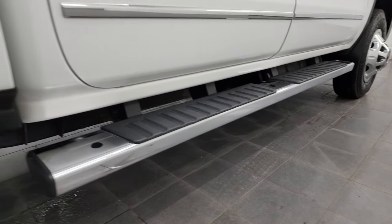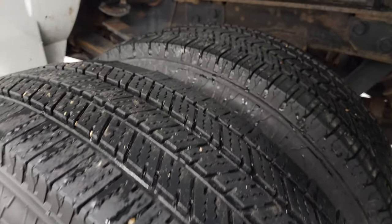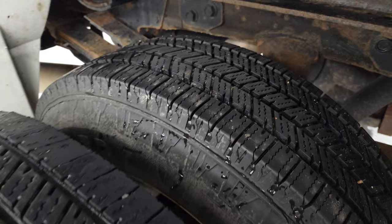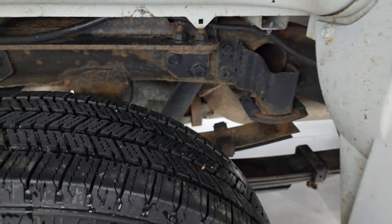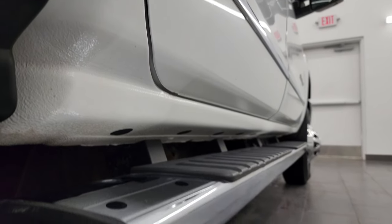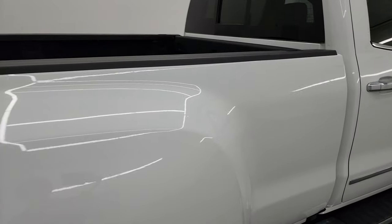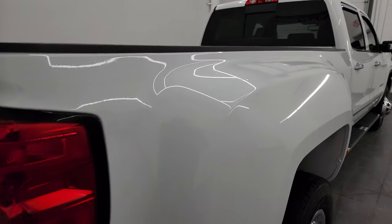You get the nice factory chrome step bars, and the dually tubs are in nice shape — didn't see any major rock chips or anything on there. The back wheel simulators are in great condition as well, and the back tires have just about as much tread as the front tires. The frame and underbody have just a little bit of corrosion, but nothing too bad. It does have all the remaining factory exhaust, so it hasn't been altered in any way. The lower rockers all look really good on this one.